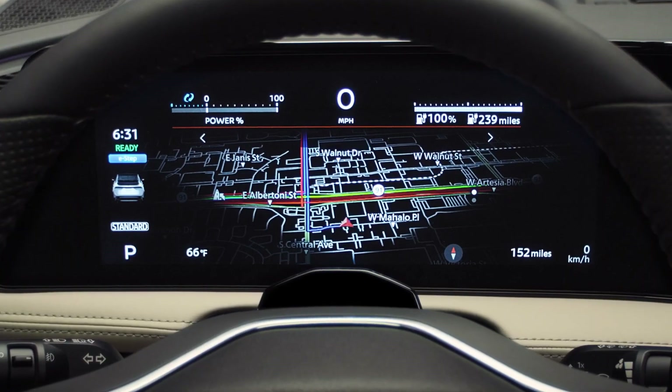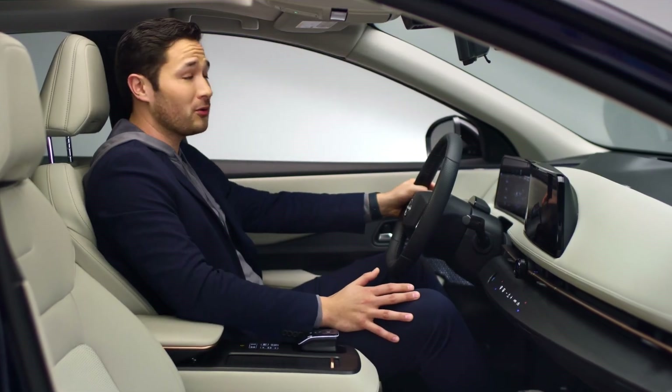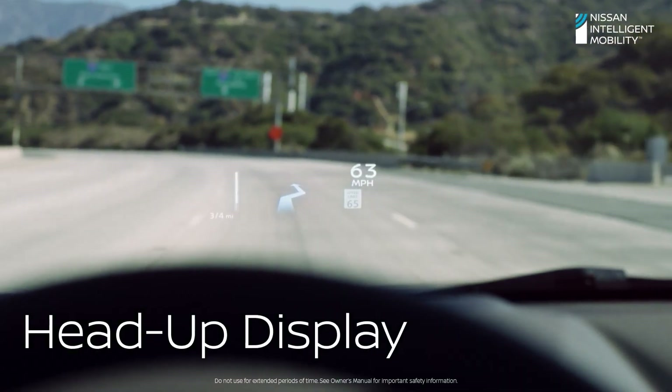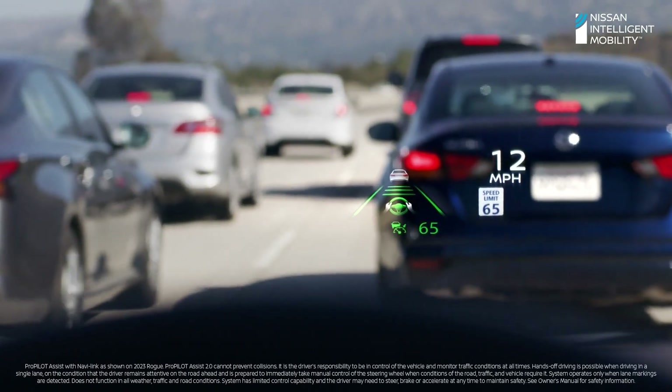See? Now you have detailed directions right in front of you. And to keep you connected to the road, there's an intuitive head-up display. Speed limits hover over the road, directions appear at the upcoming turn, and ProPilot Assist 2.0 allows you to see what the vehicle sees.